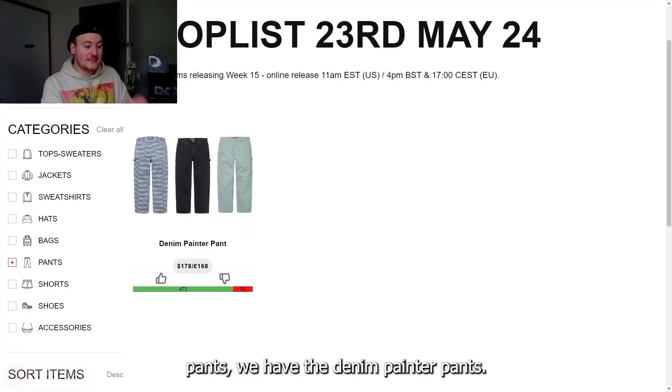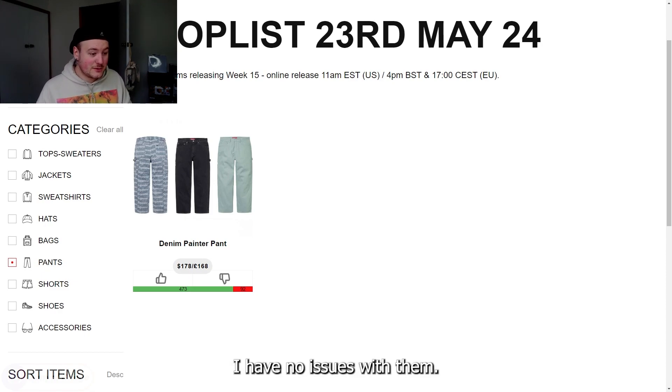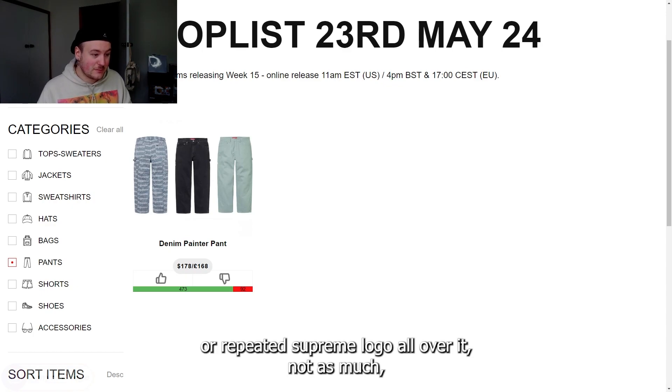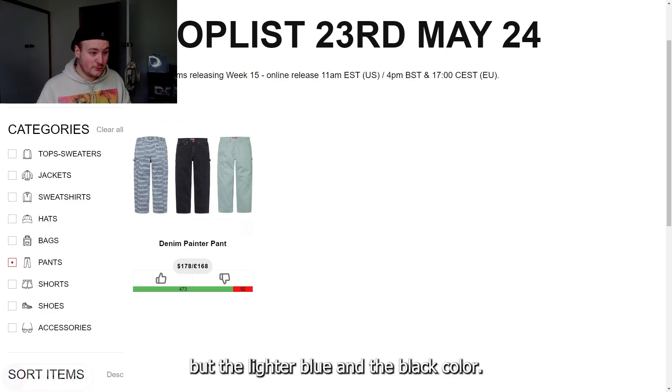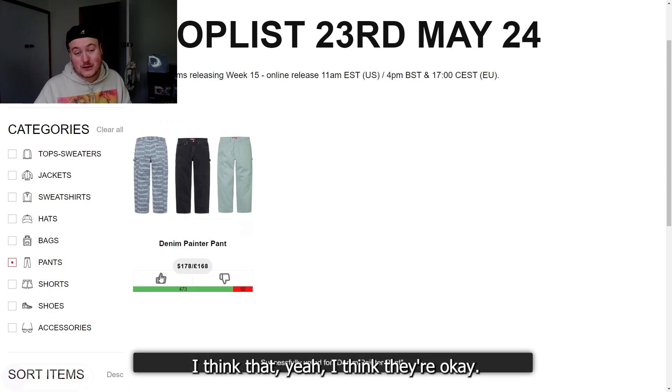Through the pants, we have the denim painter pants. I think these are perfectly fine — no issues with them. The one with the repeated Supreme logo all over it, not as much. But the lighter blue and the black color, I think they're okay.